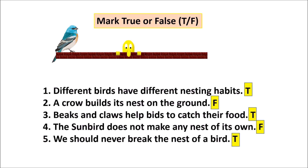Mark true or false. Number one: Different birds have different nesting habits — True. Number two: A crow builds its nest on the ground — False. Number three: Beaks and claws help birds to catch their food — True. Number four: The sunbird does not make any nest of its own — False. It is the coel bird that does not make its nest and lays its eggs in the crow's nest. Number five: We should never break the nest of a bird — True.